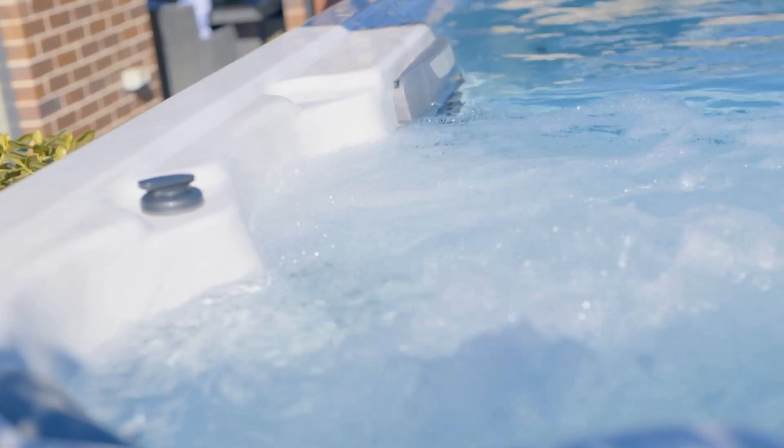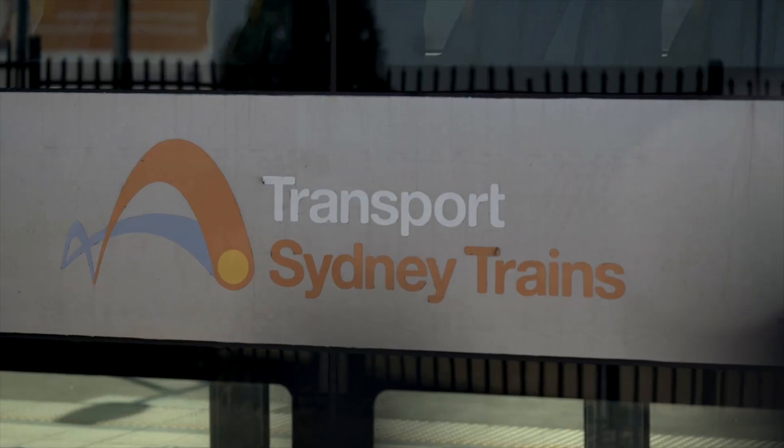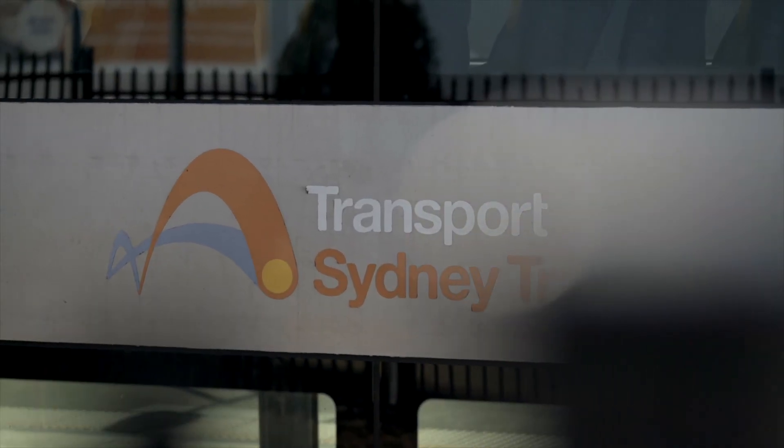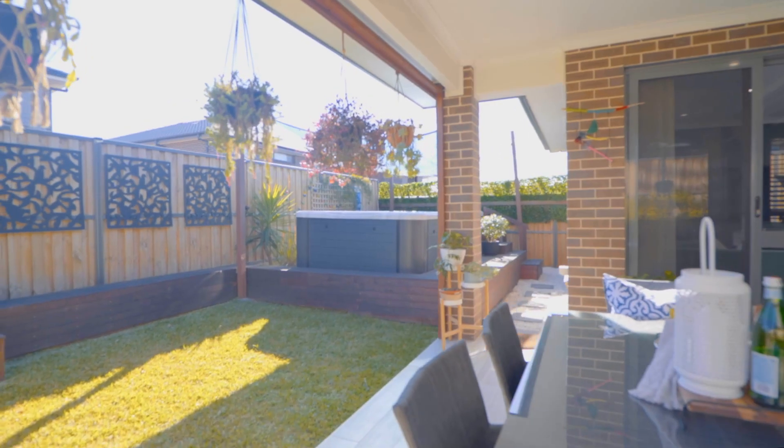Whilst the shopping centres and schools in The Gables are still being built, you have easy access to Rouse Hill Town Centre, the Sydney Metro Link, multiple schools, and shopping precincts. On behalf of my team at First National Northwestern, I look forward to showing you through this unique offering and welcoming the next family to this beautiful suburb of The Gables.